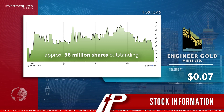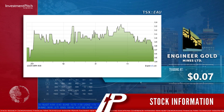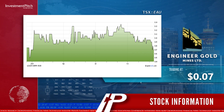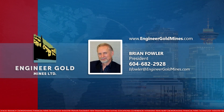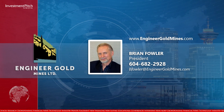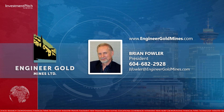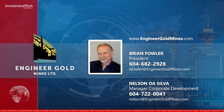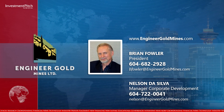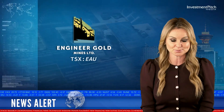The company has approximately 36 million shares outstanding with the shares trading at seven cents on the TSX Venture Exchange under the symbol EAU. For more information, please visit engineergoldmines.com, contact Brian Fowler, President, at 604-682-2928, or email bfowler@engineergoldmines.com, or Nelson da Silva, Manager of Corporate Development, at 604-722-0041 or nelson@engineergoldmines.com. I'm Fiona Forbes for Investment Pitch Media.